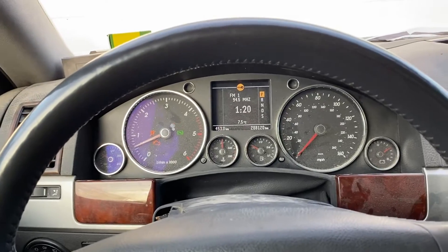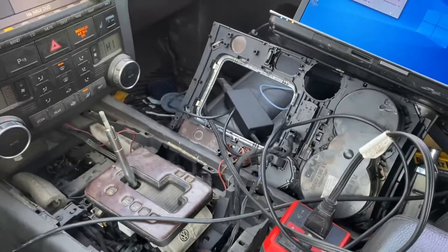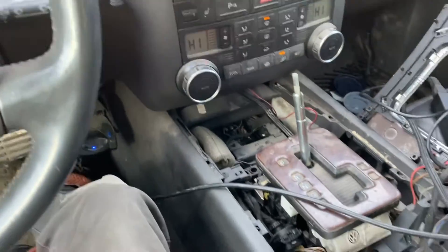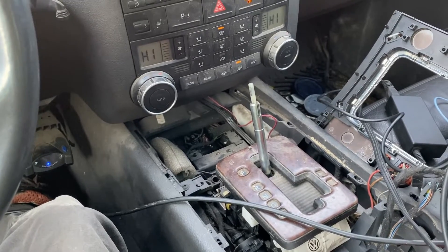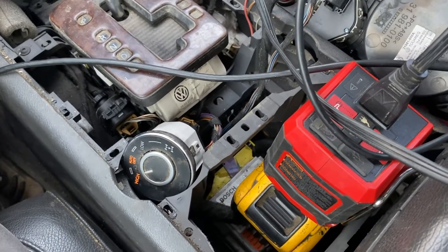Anyway, that controller fault didn't come back up, so all of this junk can go back together and I can get my ashtray put back in and be set. Thanks for watching, and hopefully this helps if you run into that code.